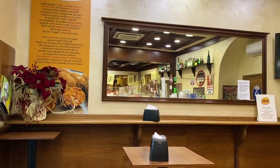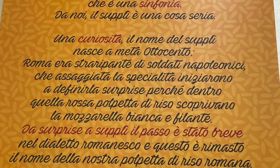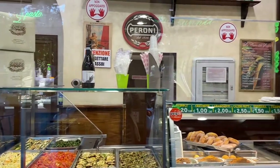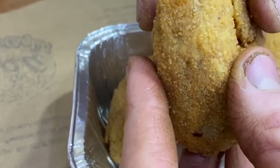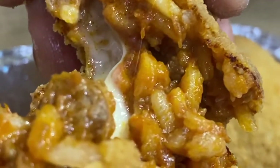Here it says the name supli comes from the word surprise. During the 1800s, soldiers of Napoleon occupied Rome, and they got to know these Roman specialties with a little surprise — the mozzarella inside. Hence, surprise in French: suprise, supli.